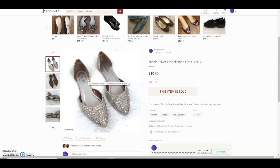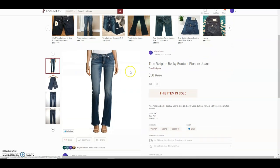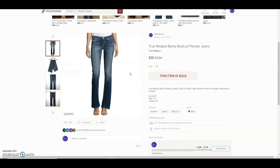These are a pair of Nicole silver embellished flats — really cute. I got them from the bins. They didn't retail for a lot so I wasn't going to price them high — she offered $10 and I accepted. Next, a pair of True Religion Becky bootcut pioneer jeans I got for about $2. The buyer offered $30 — I had them listed at $39 — and I accepted. I love offers like that.